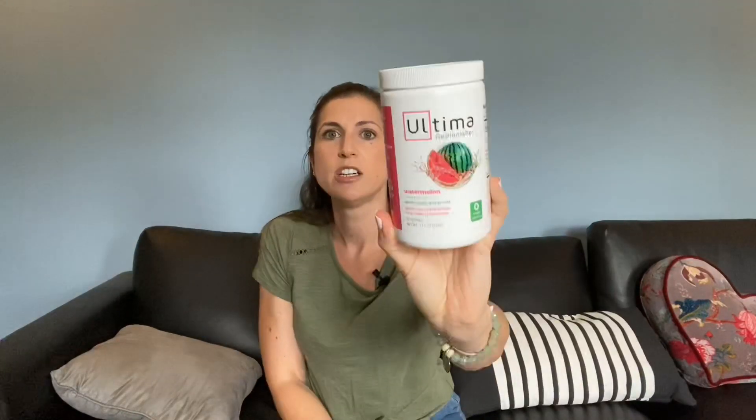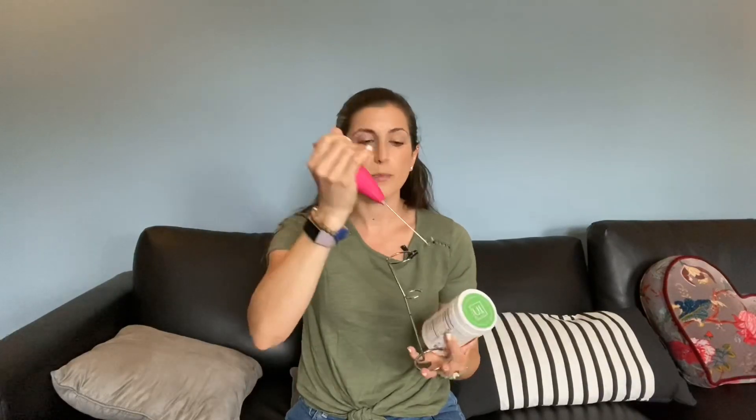I also have a couple of kitchen item favorites. This is the Ultima electrolyte powder in watermelon. I love drinking this throughout the day, particularly in the morning before my workout — I'll make one in a cup alongside a regular ice water. It's great because I don't eat breakfast, so the electrolytes really help my body. I use this Zulay little hand mixer multiple times per day to mix it into the water — and look how cute they are, pink and pink!